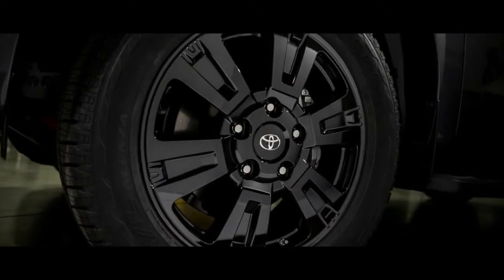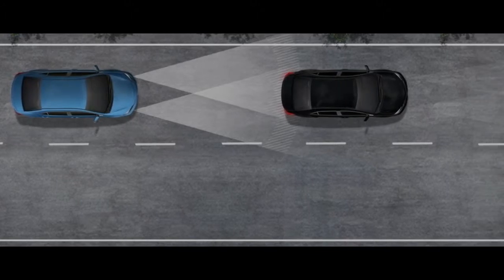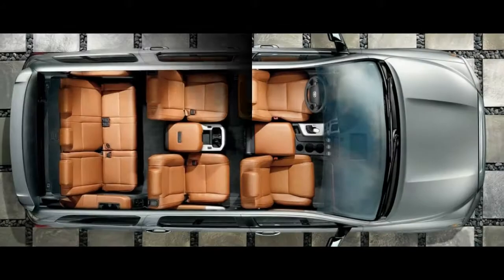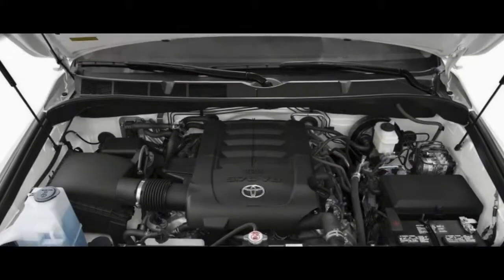On paper, it may sound similar to Toyota's other big utility, the Land Cruiser, but the Sequoia has a very different, suburban mission. To that end, the Sequoia comes standard with rear-wheel drive, although all-wheel drive is optional.